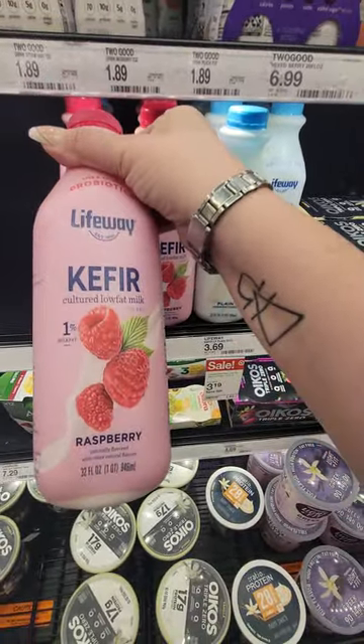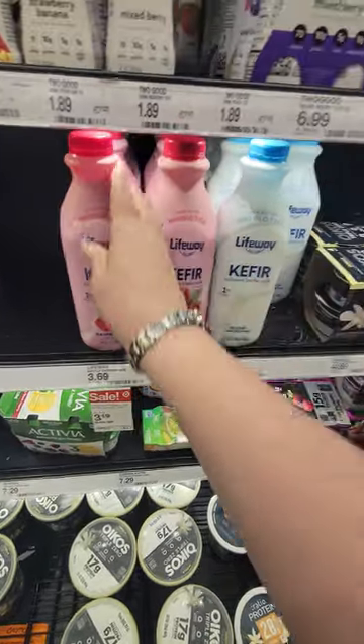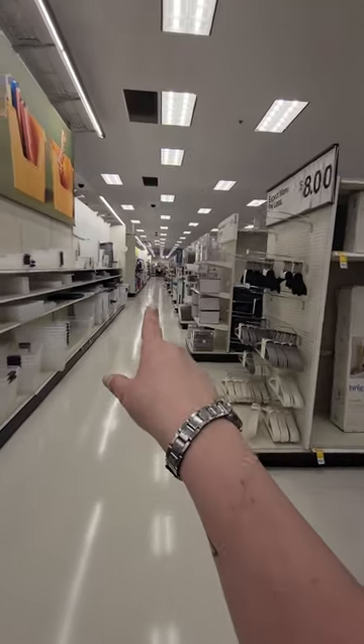Three sixty-nine for this cultured low-fat milk — raspberry and the plain unsweetened. We're looking for my mom and I see her way over there.